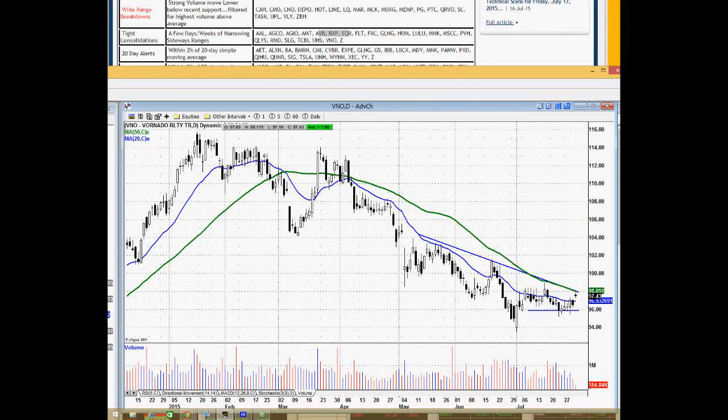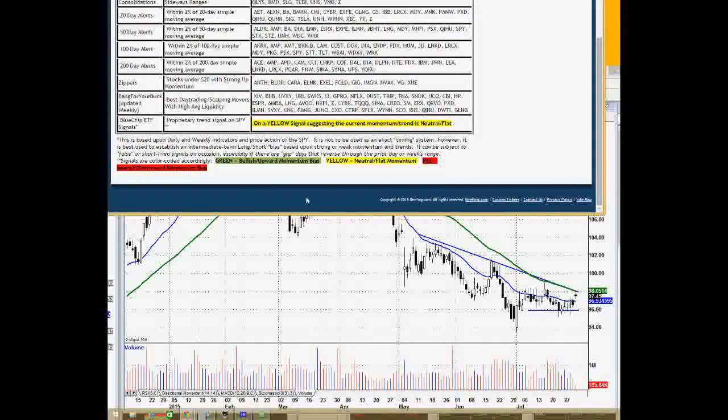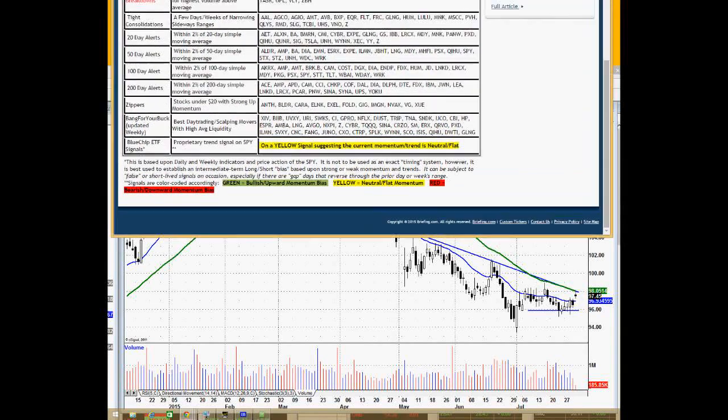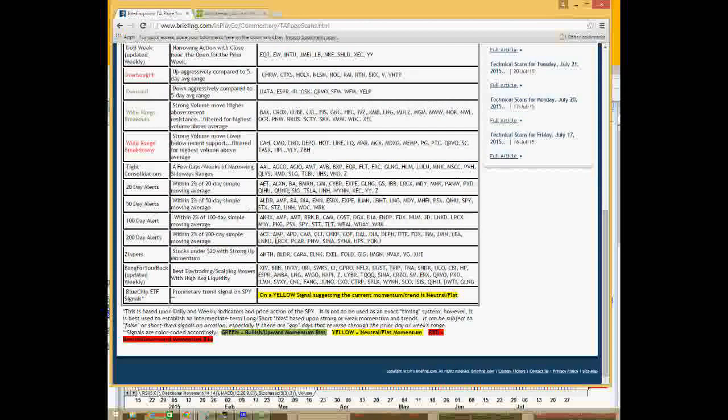The next few scans are 20-day alerts, 50-day alerts, 100-day alerts, and 200-day alerts — self-explanatory. They're stocks trading real close to those levels. I'll just glance at them real quick to see if any of these names have been on scans from above. There were some energy names sitting at the 20-day moving averages — PXD was one of the pullback short candidates, XEC was another one, Zillow showed up as well. GBHT was a breakout or an overbought name that I might be interested in.